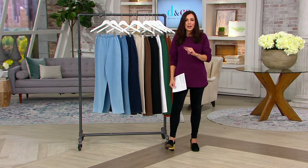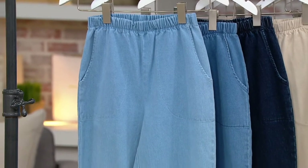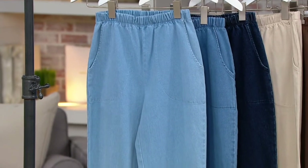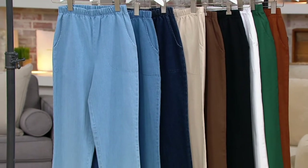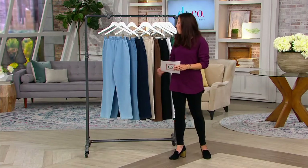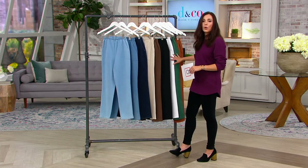This is the most popular pant that has ever been on QVC. 5.6 million pairs have been ordered. You could ask any designer in the world what's their most popular piece and I think they'd be hard-pressed to say they had anything that 5.6 million have been ordered. Why have 5.6 million been ordered? Because they're perfect.